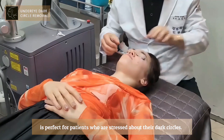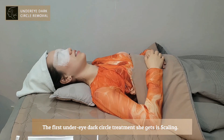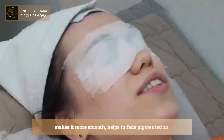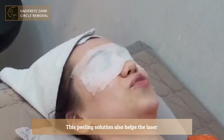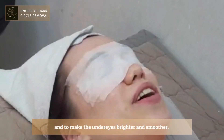The first under eye dark circle treatment she gets is scaling. A peeling solution specifically made for under eyes makes it more smooth, helps to fade pigmentation, and brightens up your under eyes and face. This peeling solution also helps the laser included in the package to be more successful and to make the under eyes brighter and smoother.